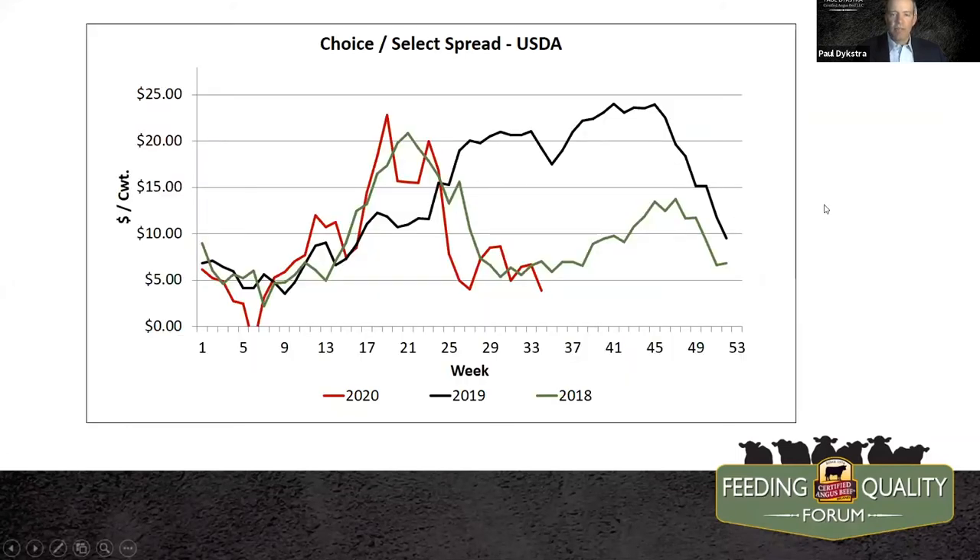Here's some more of that seasonal demand in terms of carcass value. If you're offering high quality cattle with carcass traits built in, we ought to be thinking about when we sell those. The 2019 data line is pretty wild due to the post-Finney County fire marketplace. But these lines, including this year, are much more seasonal and in line with what we see over time. Think about when we're going to have those cattle for sale and when do they finish — capitalize on the carcass quality that we built in.